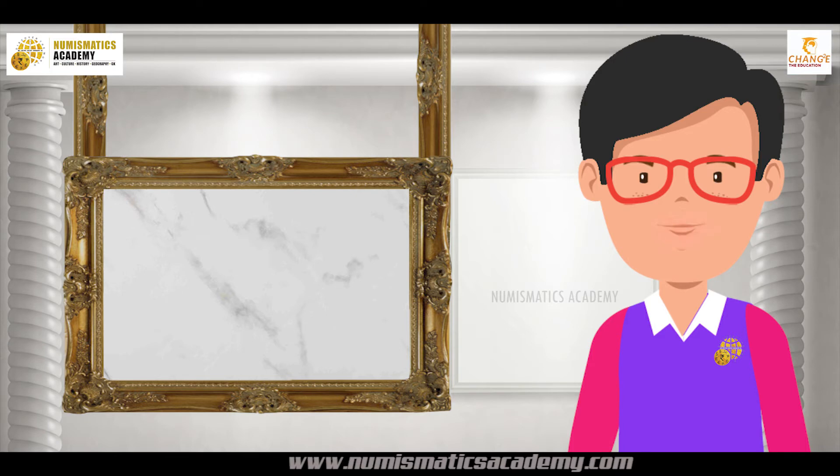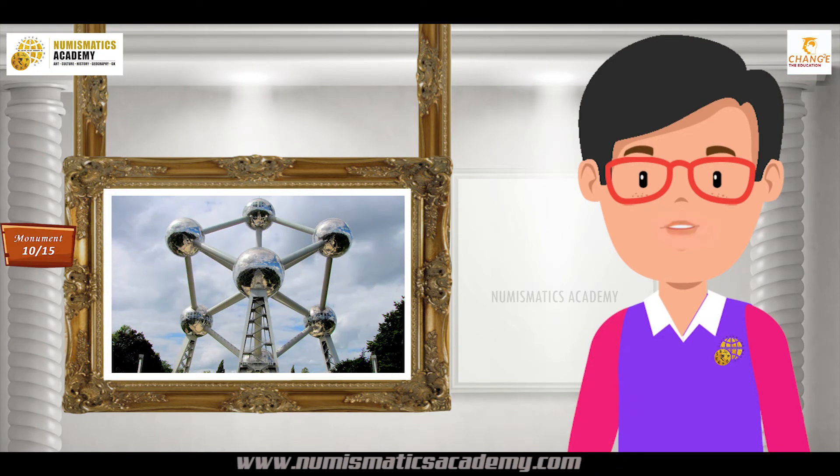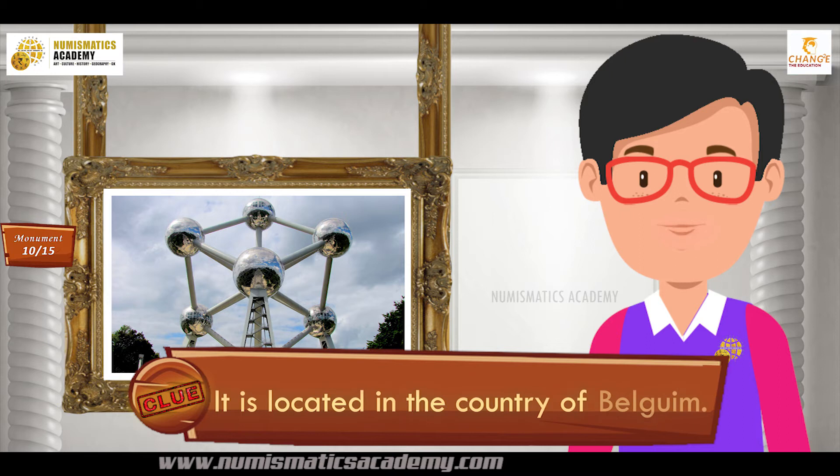Here's the next one. Do you know what this monument is? Okay, let me give you a clue. It is located in the country of Belgium.